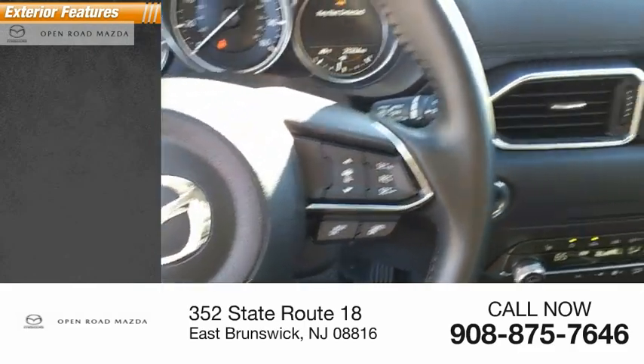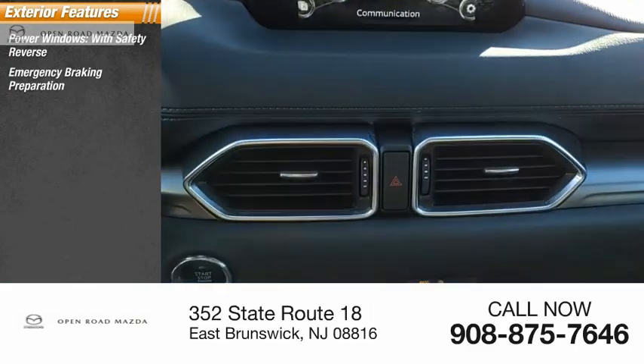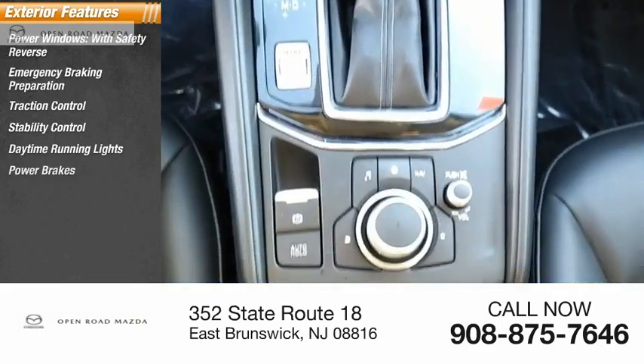Here are some of this vehicle's great options: power windows with safety reverse, emergency braking preparation, traction control, stability control, daytime running lights, power brakes, and braking assist.